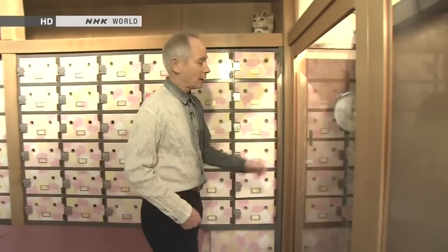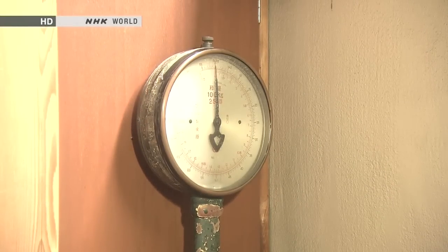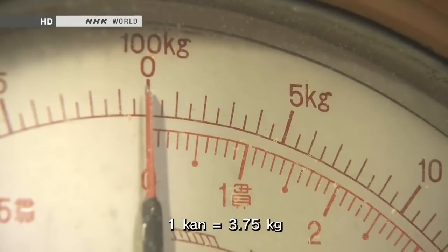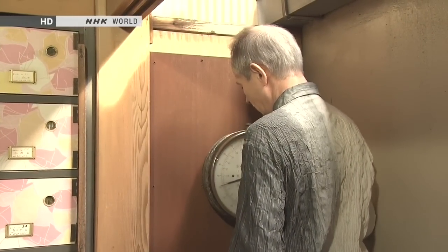I'm in a public bath in Tokyo — closed today, which is just as well because this is the women's changing room. They have a very old scale installed in 1956 that's still in use. It's kept behind a door because ladies don't like other people knowing how much they weigh. This scale has two units of measurement: kan, the traditional Japanese units amounting to 3.75 kilograms, on the inside, and kilograms on the outside. I weigh just under 19 kan.